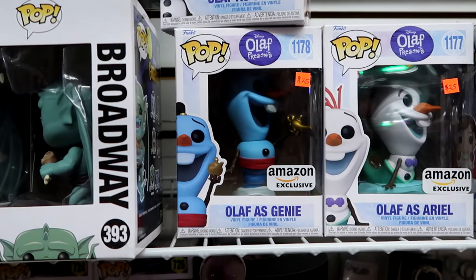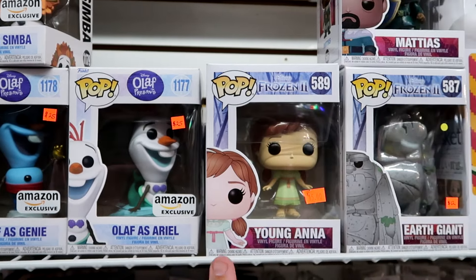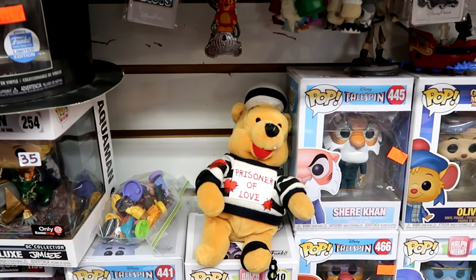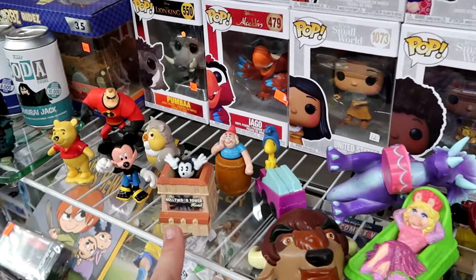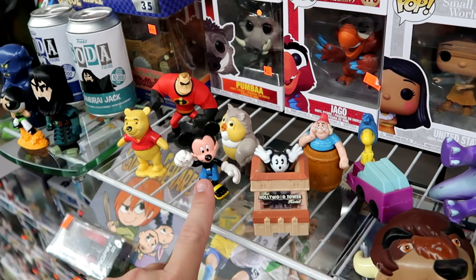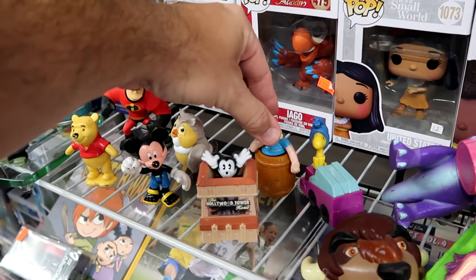They have Olaf as the Genie from Aladdin, even as Princess Ariel - these are really unique. Some young Anna from Frozen 2. They even have some different plushies - Prisoner of Love with Winnie the Pooh. And some really old figurines - look at this one here, the Hollywood Tower Hotel with Mickey Mouse. He kind of jumps out the top of the Hollywood Tower. They have little figurines of Mickey, Winnie the Pooh, even Mr. Smee.